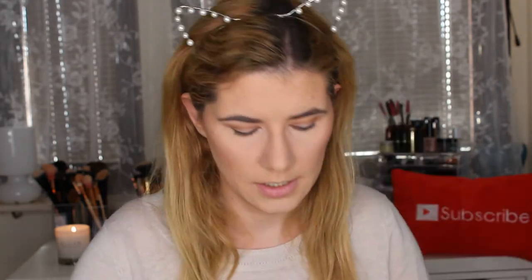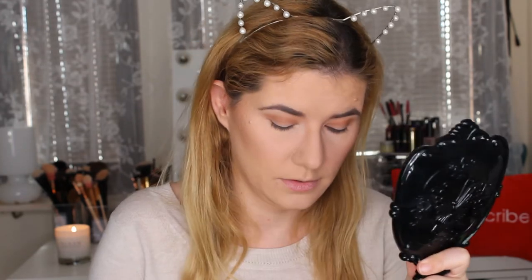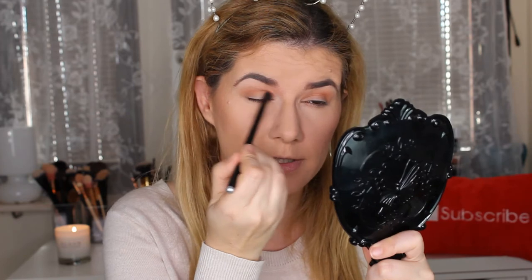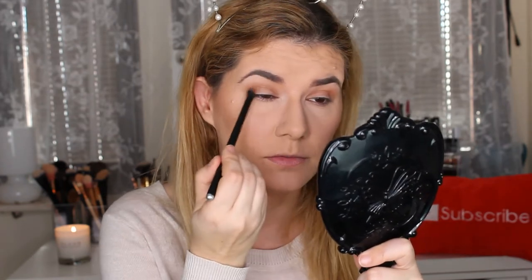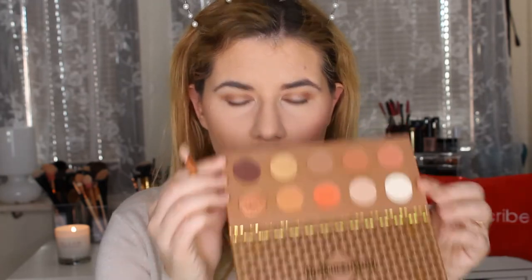I'm going to take this shade also in my crease but not go as high as before. I really need to work on creating Halloween looks — I'm not good with Halloween videos. I know you don't have to go crazy and do something major but I just couldn't do anything. I'm going to use the white shade under my eyebrows and this darker shade — it has some shimmer in it. The problem is when you blend the eyeshadow the shimmer disappears.